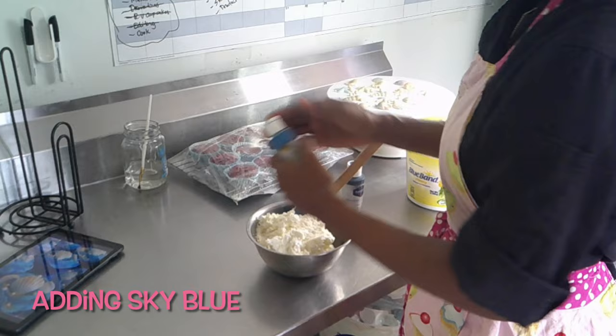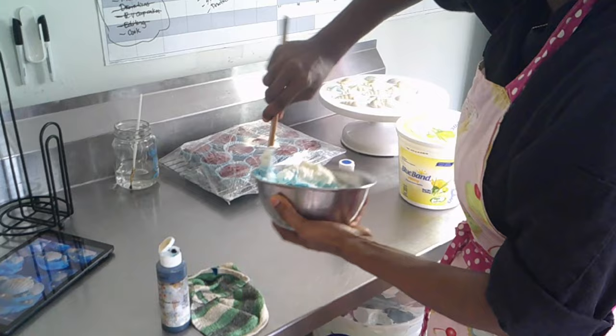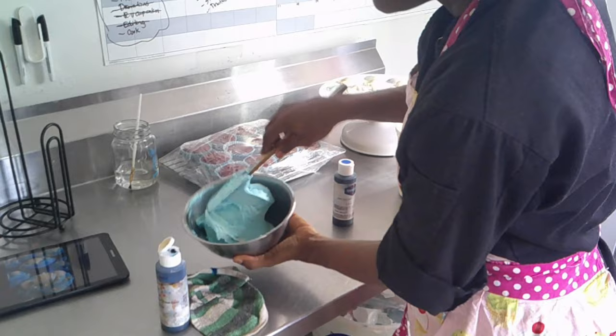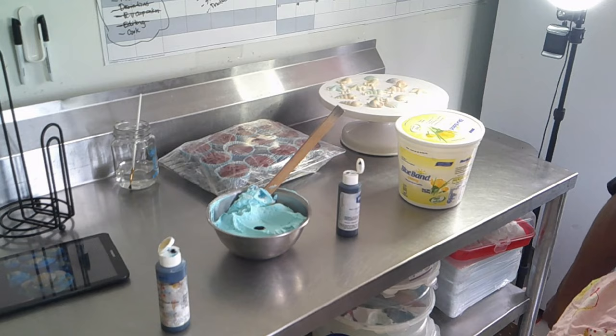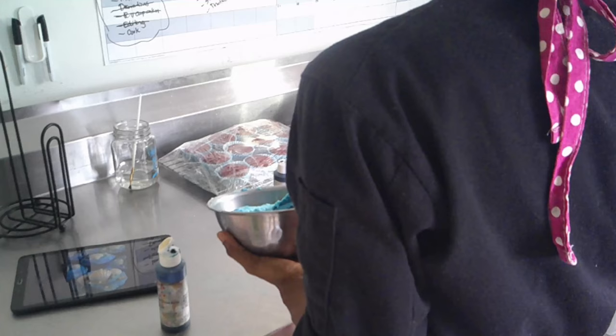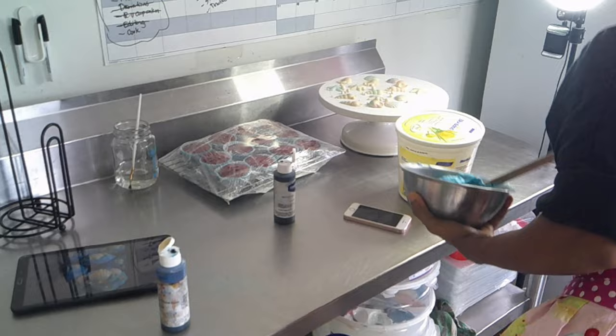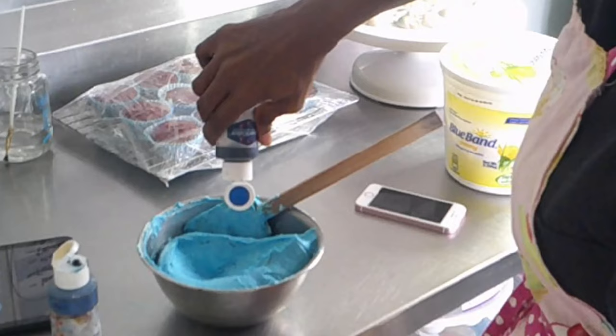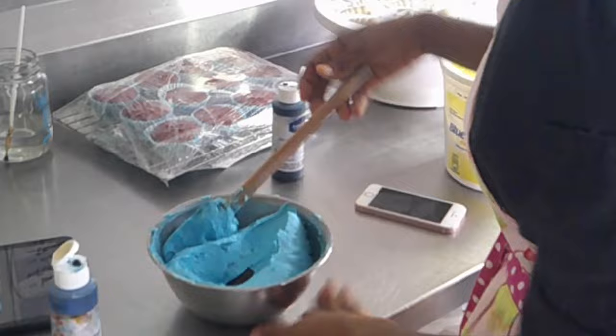I'll try some sky blue and see what shade I get. It's not quite the same shade as in the photo. Let me know in the comment section which one you prefer. That's a light blue — I'm going to add some royal blue. Brandon is pushing the chair around as though it's a cart. I think the royal blue will give me that deeper shade like in the photo. It won't be exact, but I just want to get it as close as possible. This shade will work — it'll look really nice.